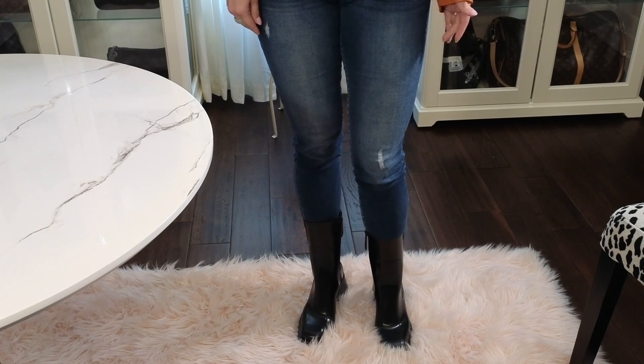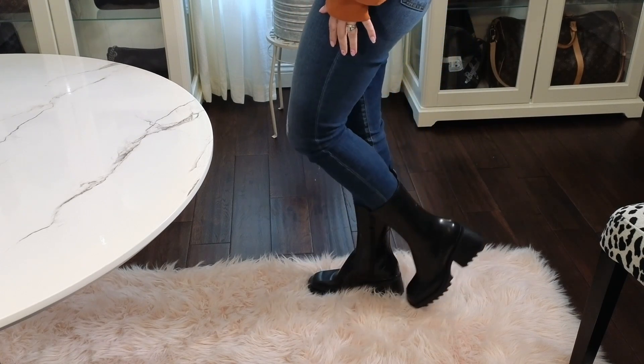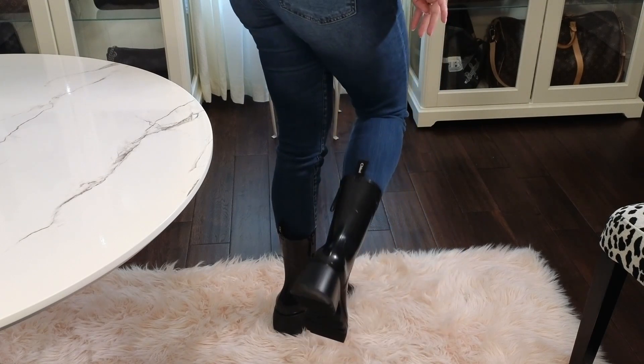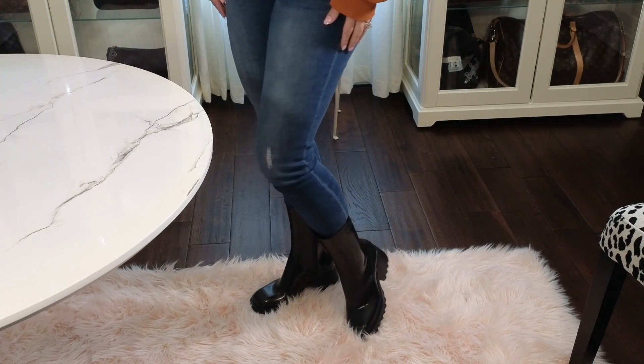I'm going to do some quick mod shots so you can see how these look with jeans. Here's what they look like from the front — I'm standing on a rug so you can see them better against the dark floor. You can see what they look like from the side and the back. I think they're really cute. I'd love to hear what you guys think! And if you try these with a skirt — oh gosh, super cute. That's all I have for you, thank you so much for visiting my channel and I hope to see you again.